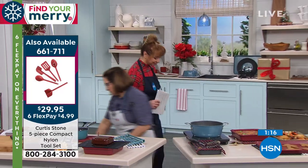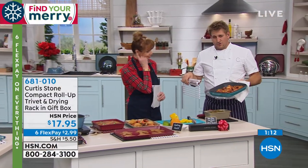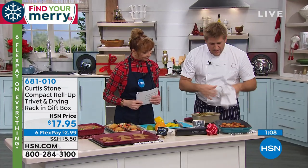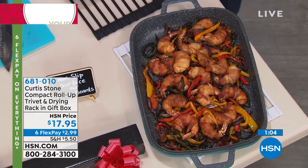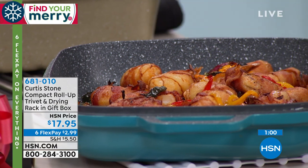The bacon-wrapped shrimp! They are so good — I brought in take-home containers just for those. This is straight out of the oven, so nice and hot. Again, your trivet goes down, and these bacon-wrapped shrimp — they're a 30-count, and you can also go to hsn.com and pick those up. They have been flying.